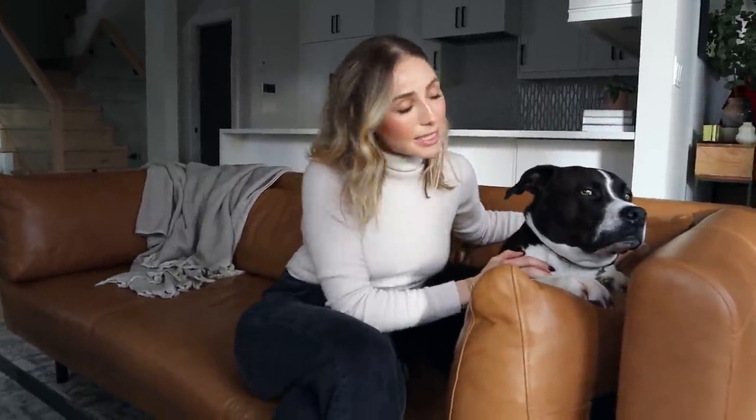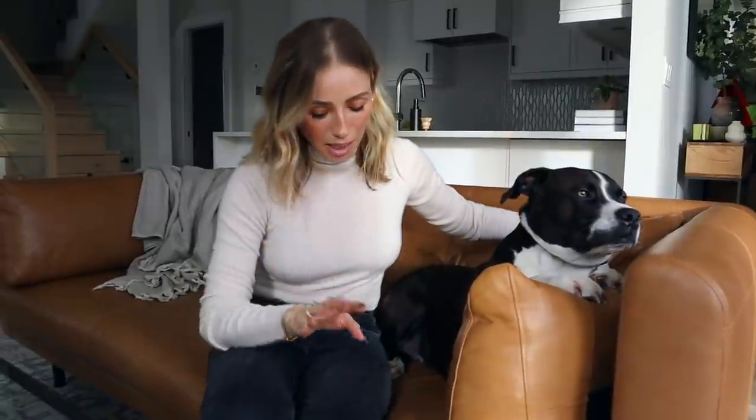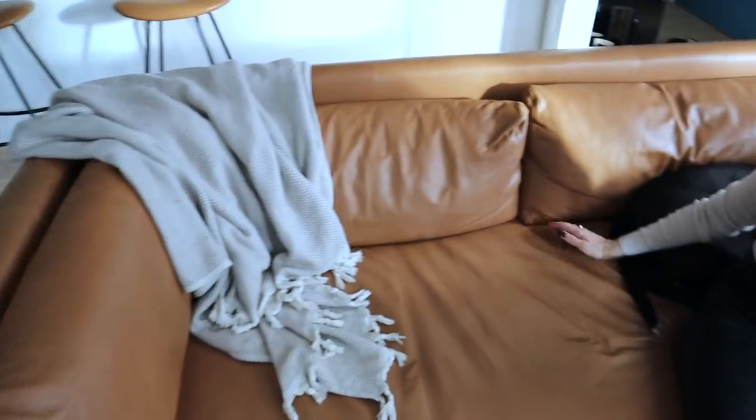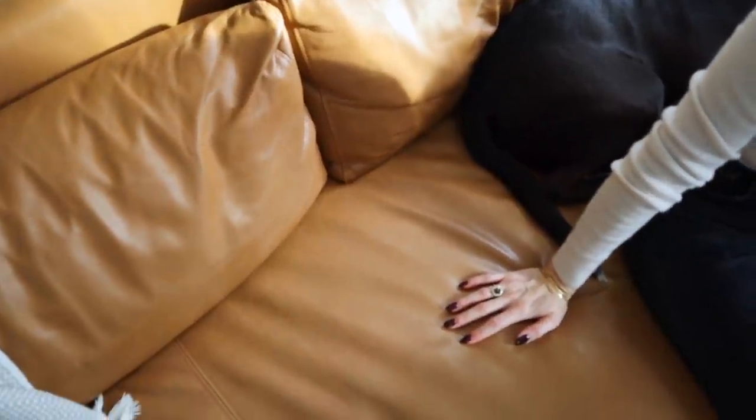So this is Eudor's couch. It is the Lapibela sofa from Article and it is semi-aniline Italian leather. I've never had a leather couch like this before. It literally is indestructible, it's bomb proof. I don't know how, because the dog is on here all the time, we're on here with the baby all the time.